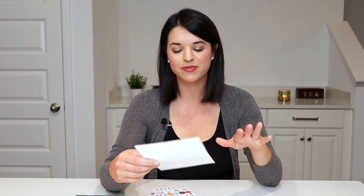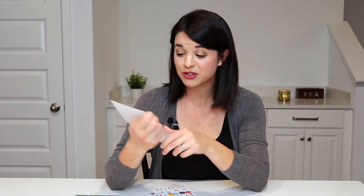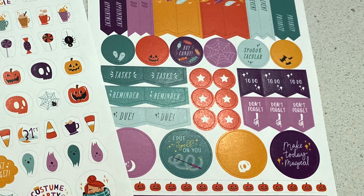What they mean by functional is that they've got those same colors and the same style, but they are functional stickers. So they've got 'this week,' 'this month,' 'today,' 'to do,' 'appointment,' little stars, and 'tasks.' They do have one that says 'I put a spell on you' — I don't think that's functional, but I love it. I love that you get ones where you can use them decoratively or functionally and they match. Definitely recommend the Halloween stickers.